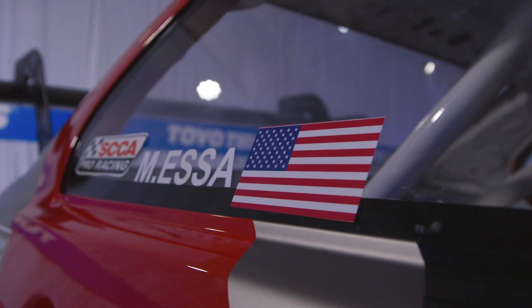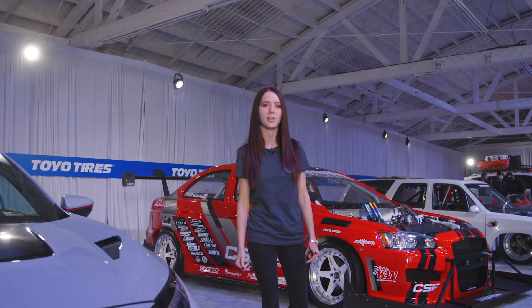This is actually our last stop before the race next weekend, so be sure to tune in next week to see how she does at Global Time Attack Finals.